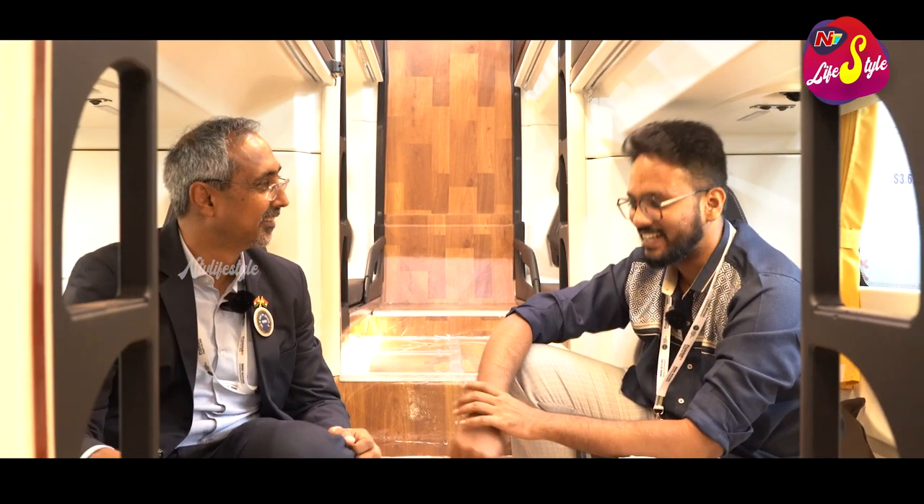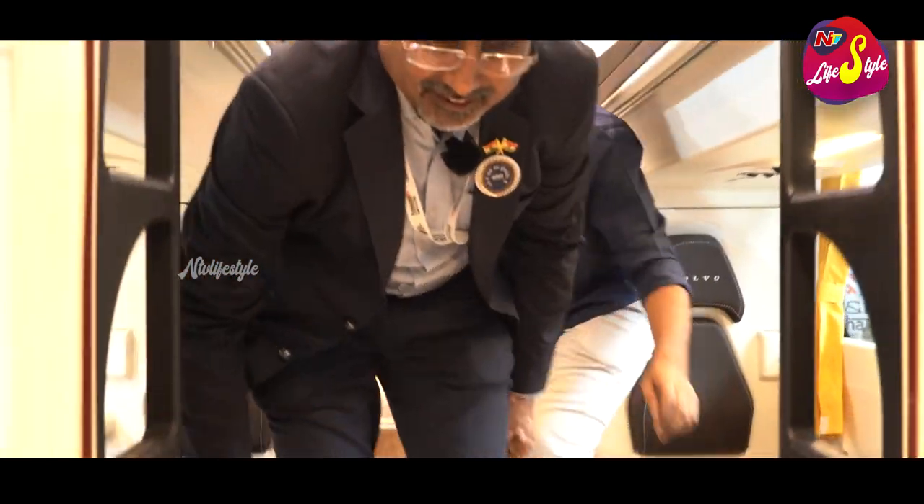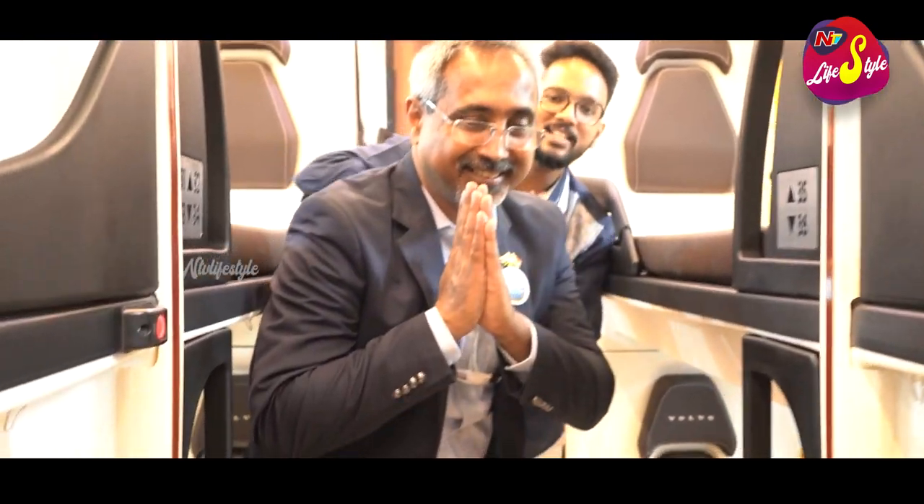That was a really cool presentation — thank you so much. So guys, that was our video from the Volvo 9600 and thanks to Mr. Akash Pasi. See you all in the next video. Bye-bye.